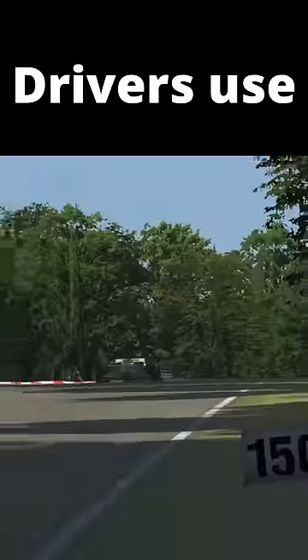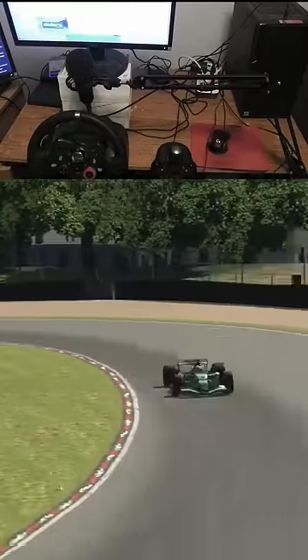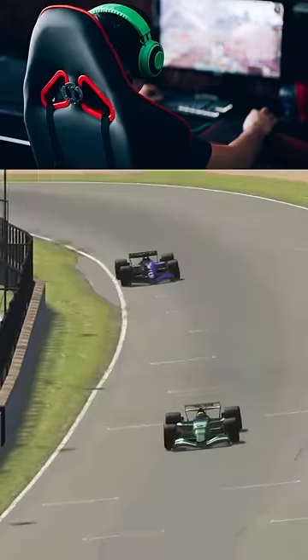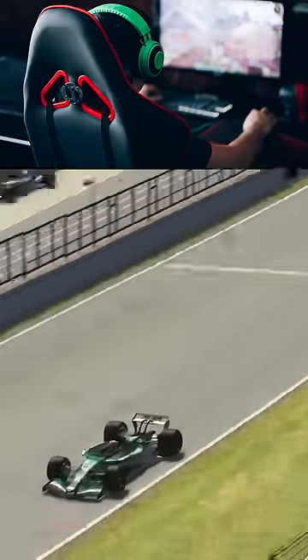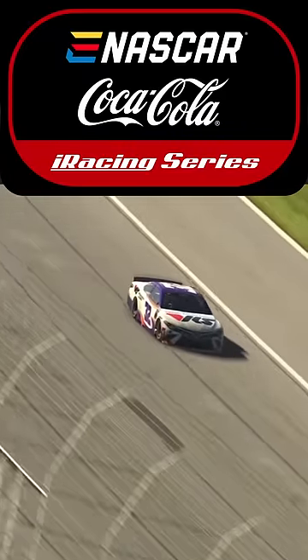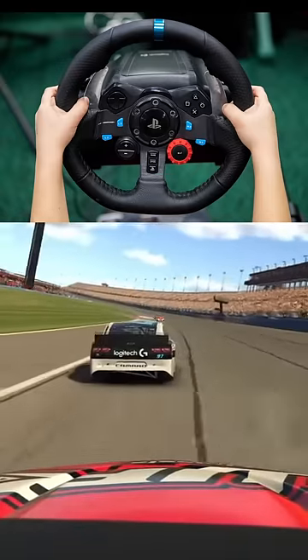Here is a trick that many pro sim racing drivers use that might seem stupid at first glance. Since at the end of the day, sim racing is done either through a computer or a video game system, there are some things you can do on the sim that can never be possible in real life. An example of this is in pro sim racing NASCAR, where it is very common for people to bind the clutch pedal to a button on their wheel.